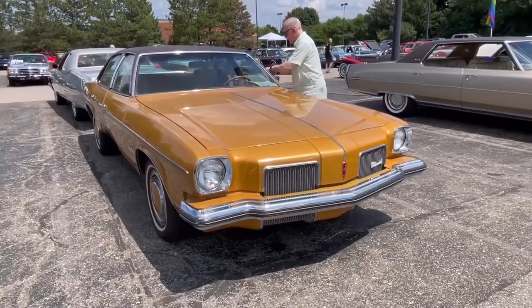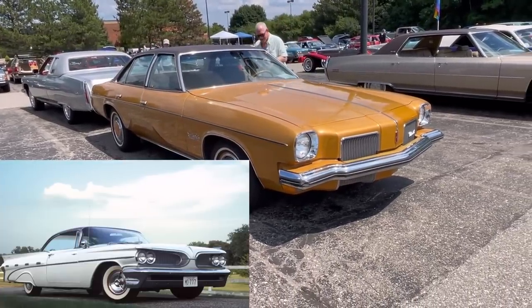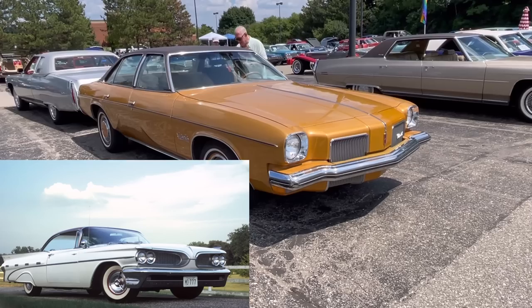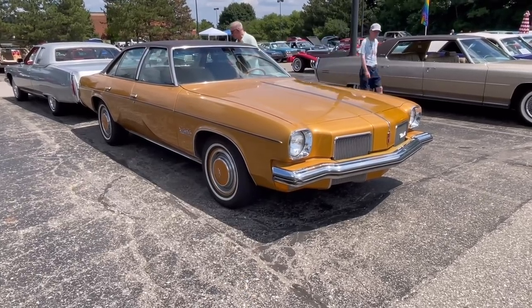Olds had this twin-port theme, interestingly. Pontiac had a twin-port grille starting with the 1959 model year. But somewhere along the way, Olds also kind of picked it up and had it become a trademark styling theme for them.